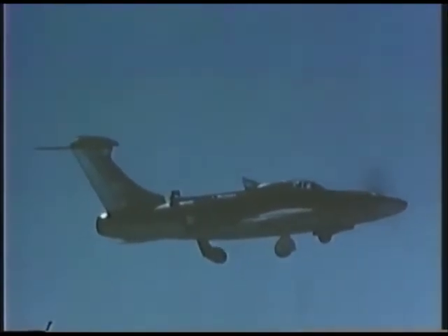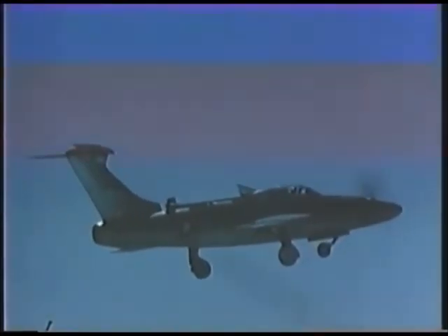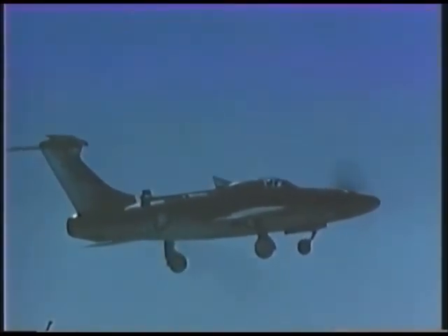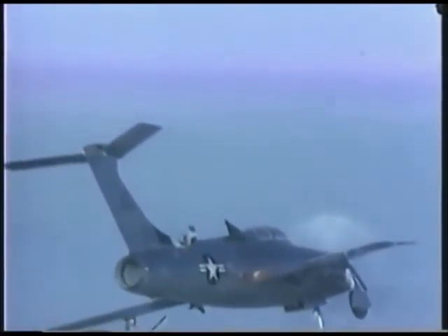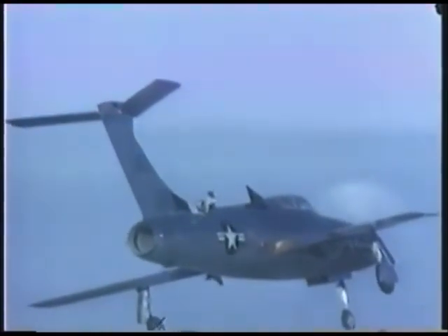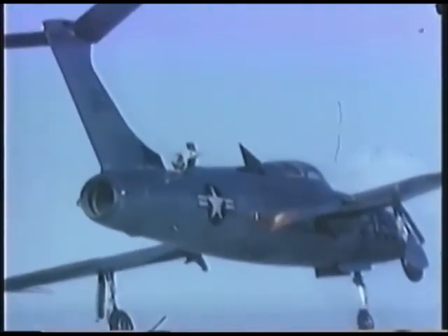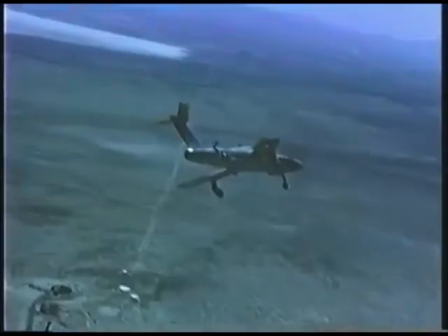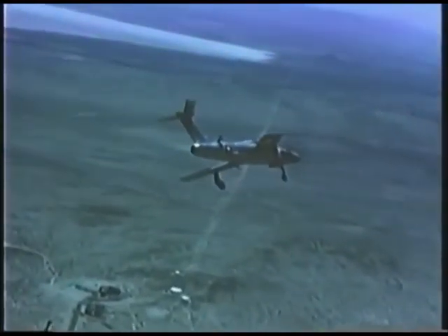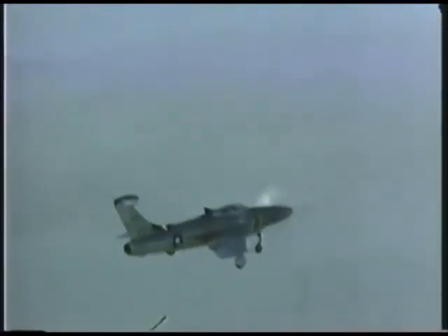In addition to being the world's fastest propeller-driven plane, the F-84H holds another claim to fame. It's generally acknowledged as the noisiest aircraft ever built. The engine was a large Allison unit, developing nearly 6,000 horsepower, but this was only a minor factor in the din of the aircraft. What really made the racket was the propeller. At high revolutions, even in ground manoeuvres, the propeller tips went supersonic. This meant that the plane emitted around 900 sonic booms per minute, and these combined to make an astonishing row.